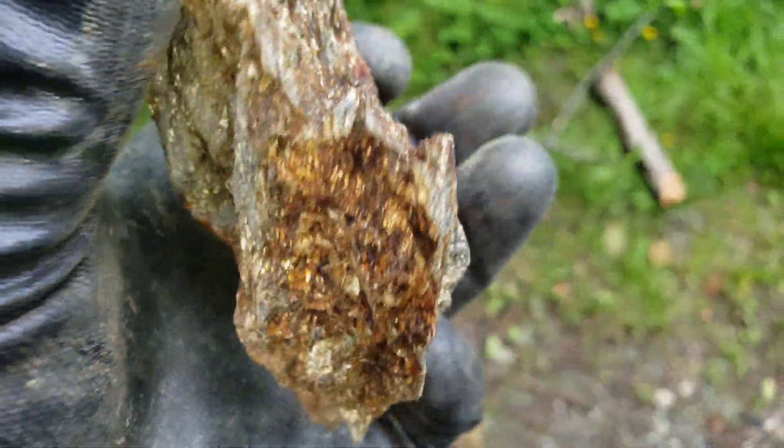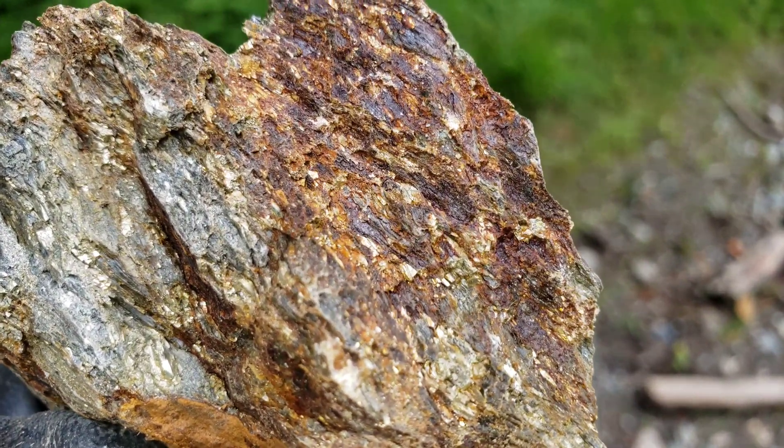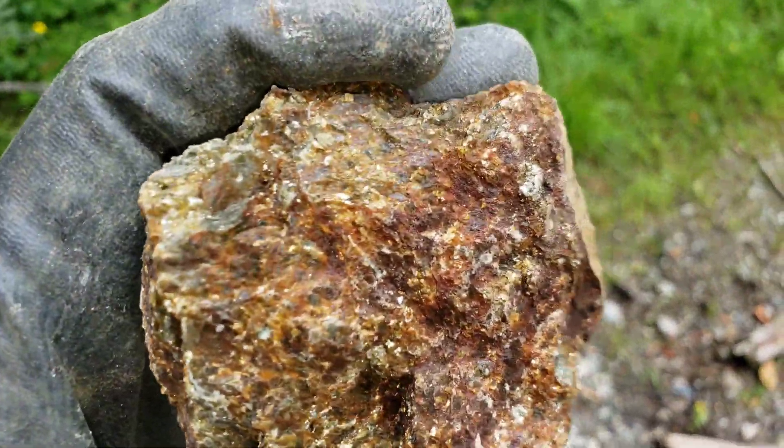And this is a loose sample here, which is from a showing that we found. So it must have made its way down to the road here.